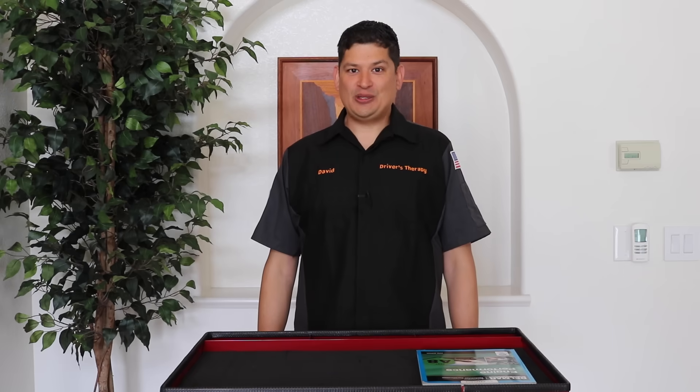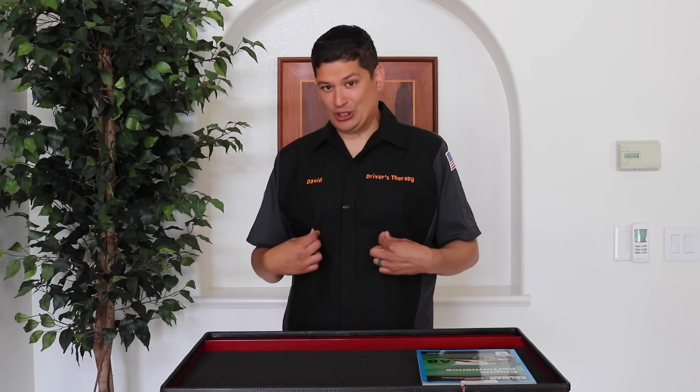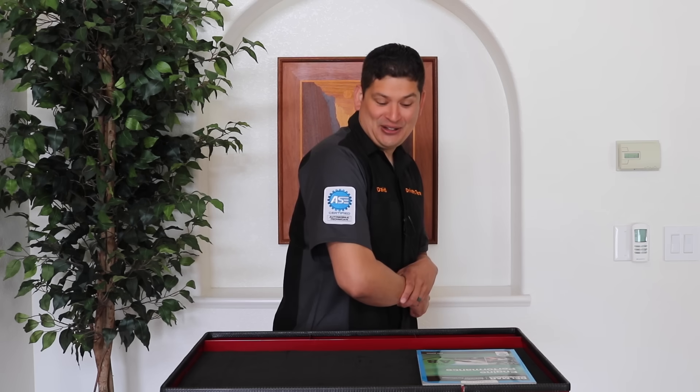Hello and welcome to Driver's Therapy. Today we're going to be talking about the AC A8 engine performance test. Before we kick it off, I just want to show you guys I got this cool shirt and I put the AC patch on there.